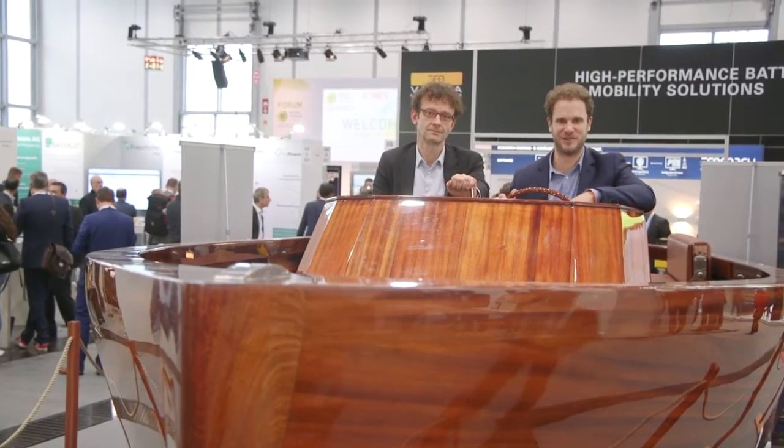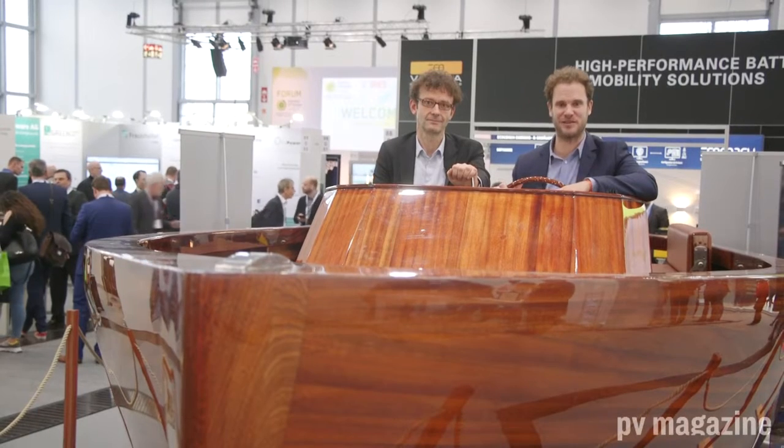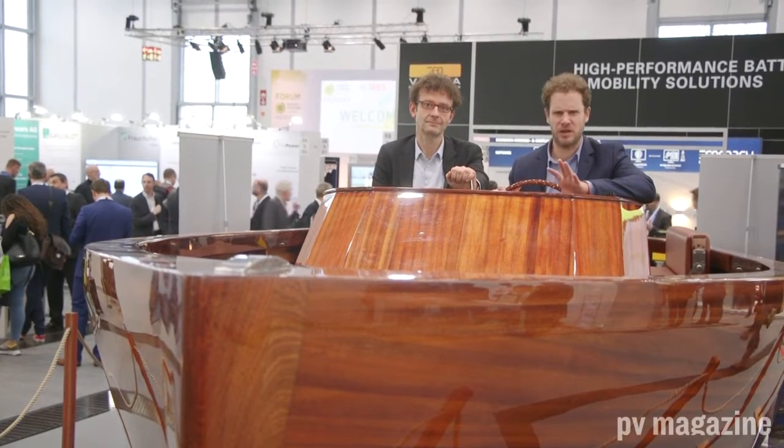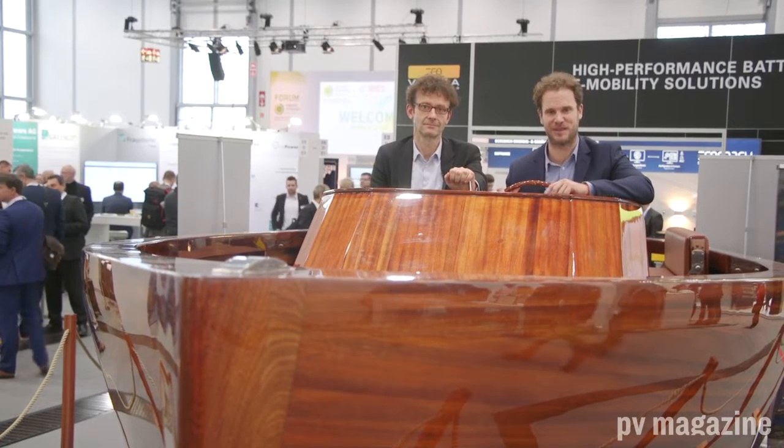Hello and welcome to Energy Storage Europe 2019. I'm Jonathan Gifford. And I'm Michael Fuß. Today, for the next few minutes, we're going to take you on a quick tour around the trade show floor, pointing out some of the more interesting pieces of technology and kit for energy storage applications in Europe today.